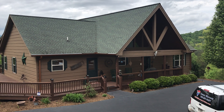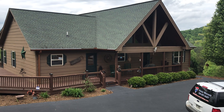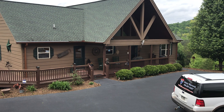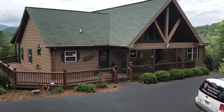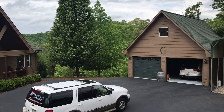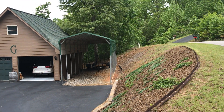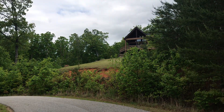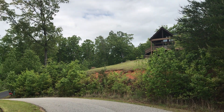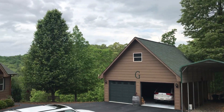Hey, this is Dennis with RE/MAX and we are over here today in the Track Rock area of Blairsville. This is a three-bedroom, two-bath home built in 2006 with a detached two-car garage and also has covered parking for an RV motor home. There is a house up on top of the mountain which is the same style house as this one.